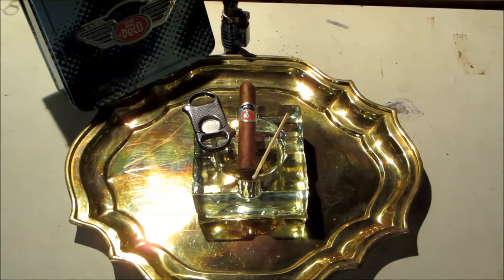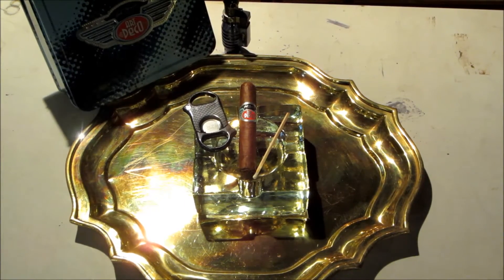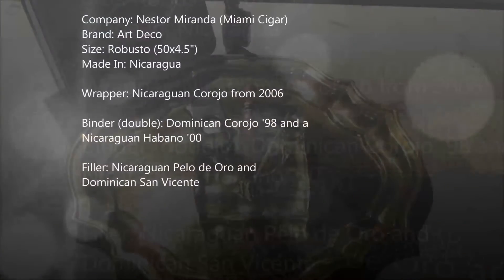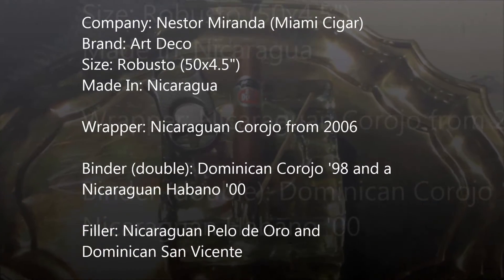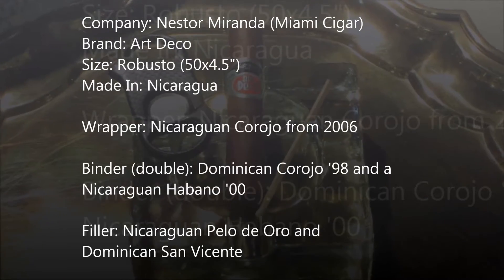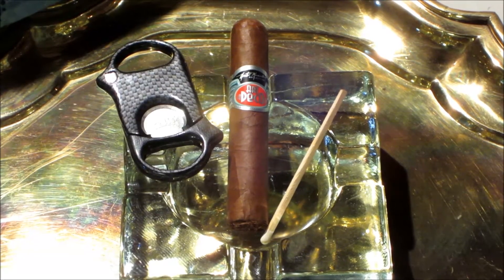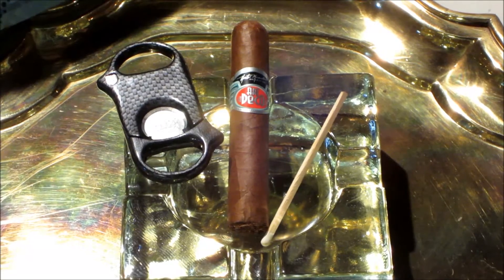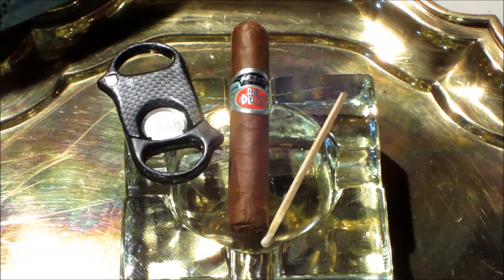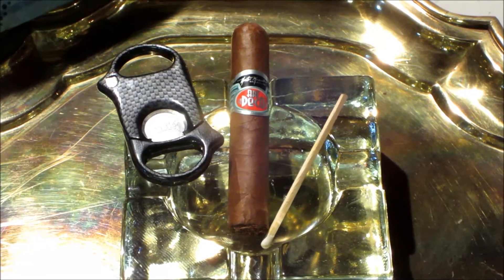Today we are reviewing the Nestor Miranda Art Deco. Look right at the bottom of your screen for details, which I'll be adding once we edit the video because I really don't even know what's in this thing right now. Sometimes it's more exciting that way. Looks like a very nice little robusto-size dark cigar, and the aroma released when I took the wrapper off was very chocolatey — deep, chocolatey cocoa type smell. Nice-looking cigar.